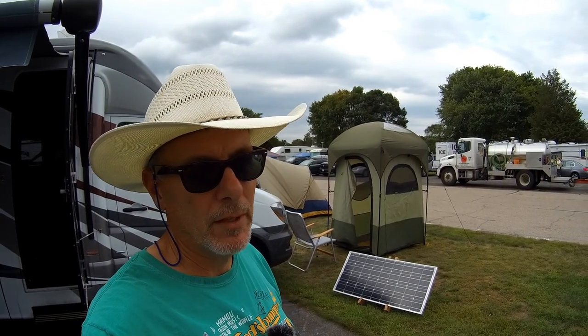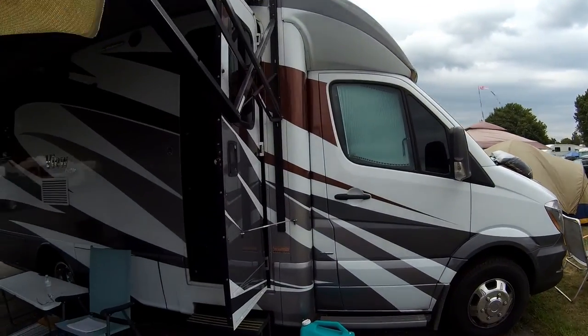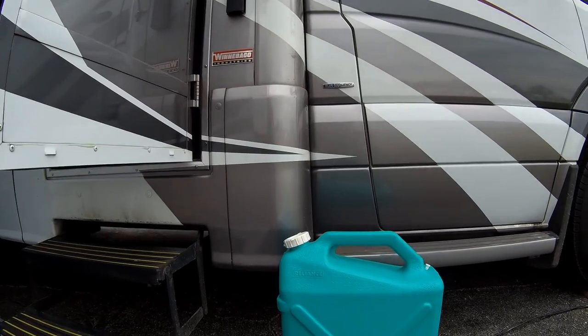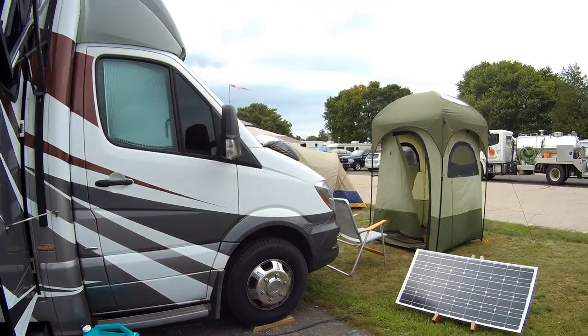The next thing to be concerned about when dry camping at a music festival is water. This festival provides one water spigot for all 1,500 people, so it helps to bring your own. My RV holds 32 gallons of fresh water and 6 gallons of hot water, and I arrive with a full tank. I also bring a 6-gallon water jug and a 3-gallon jug as extra supply.